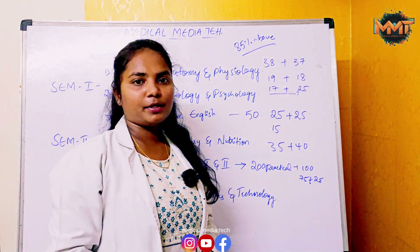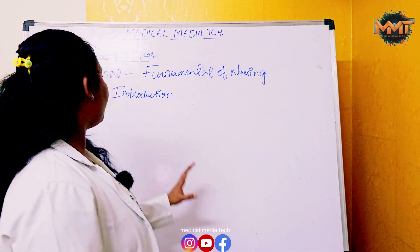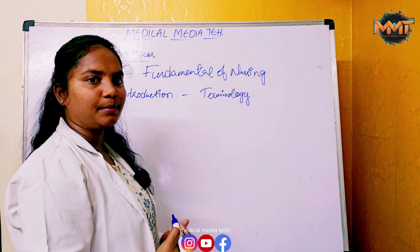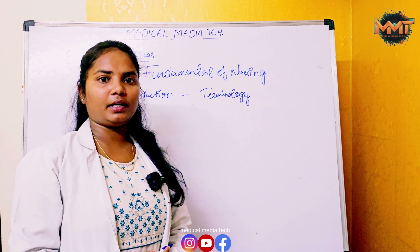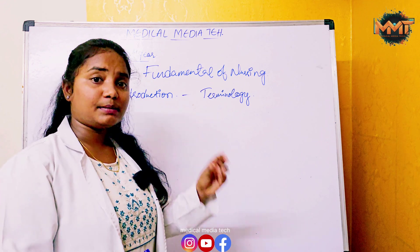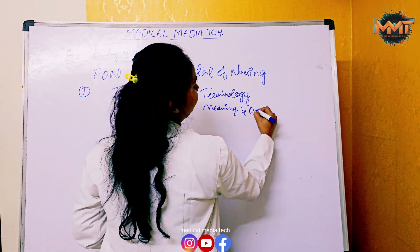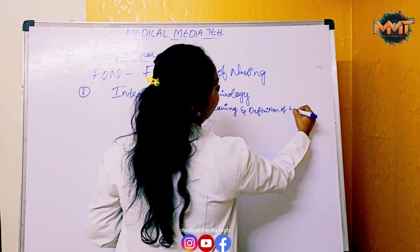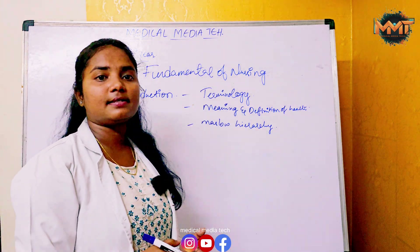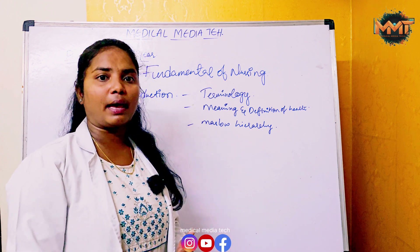Next, let's talk about the subjects. The first chapter of Fundamentals of Nursing is introduction and its sub-topics. Introduction covers terminology — very important for medical professionals — for example, fever in medical terms is called pyrexia. It also covers meaning and definition of health, Maslow's hierarchy classification, illness and its stages, and the impacts of illness on patients and family.